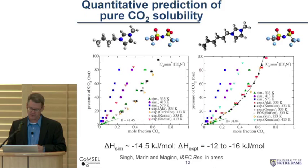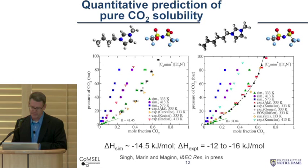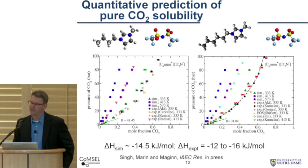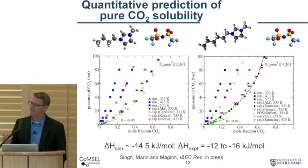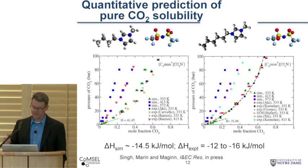Here are two different ionic liquids: on the left is butylmethylimidazolium bis-trifluoromethylsulfonimide, and on the right is a very similar ionic liquid with a hexyl chain instead of a butyl chain. These were chosen because there's an awful lot of experimental data on CO2 uptake in these ionic liquids, and we wanted to benchmark our calculations against that. We're plotting pressure as a function of mole fraction of CO2 at different temperatures. The bottom line is that the simulations are quantitatively capturing the experimental isotherms, and these are purely predictive calculations — we're not fitting to the experiments. One of the most important quantities to get right is the enthalpy of absorption, which for physically dissolving CO2 ends up being between 12 and 16 kilojoules per mole experimentally, and the simulations are able to capture that quantitatively.